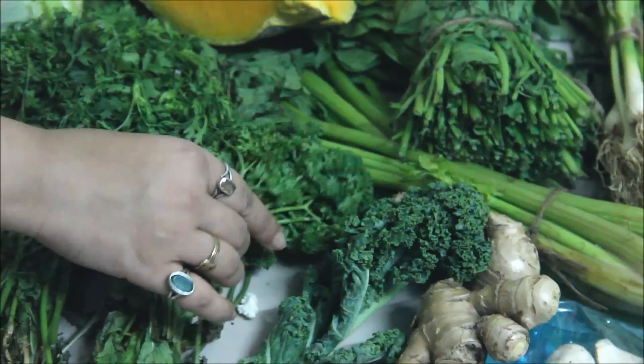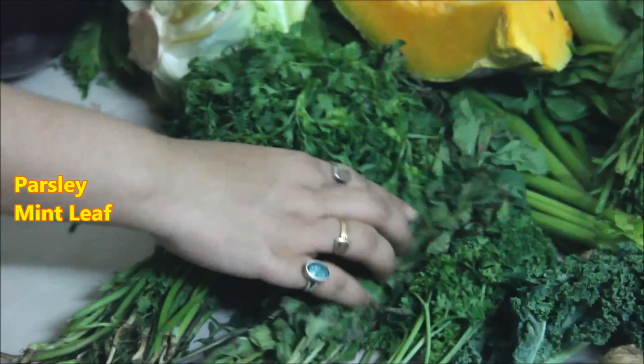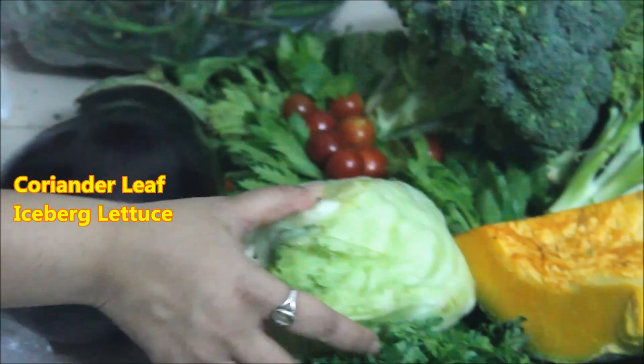This is parsley. This is mint leaf — it is good for the intestine. It is good with coriander leaf as well. Then there is iceberg lettuce, which is good for salad.